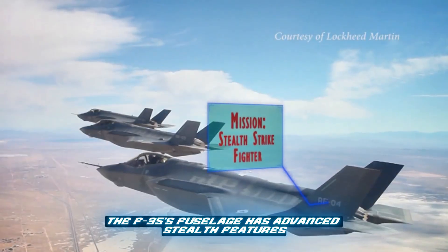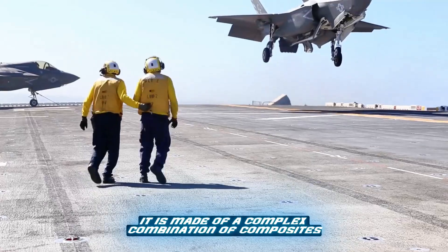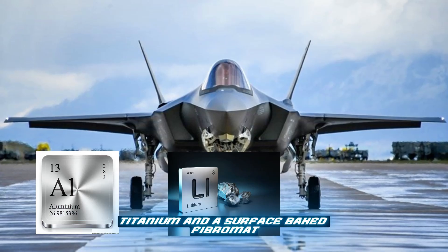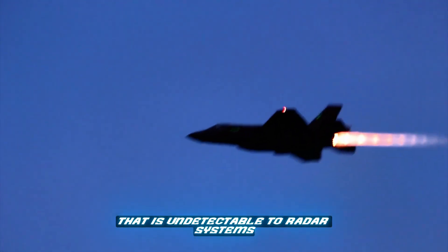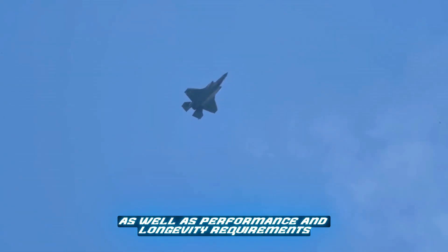The F-35's fuselage has advanced stealth features. It is made of a complex combination of composites, aluminum-lithium, titanium, and a surface-baked fiber-matte radar-absorbing material that is undetectable to radar systems. These materials are optimized to meet the aircraft's stealth as well as performance and longevity requirements.